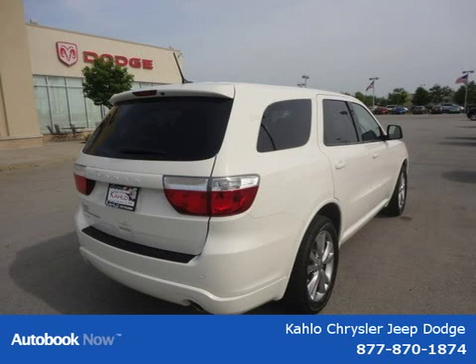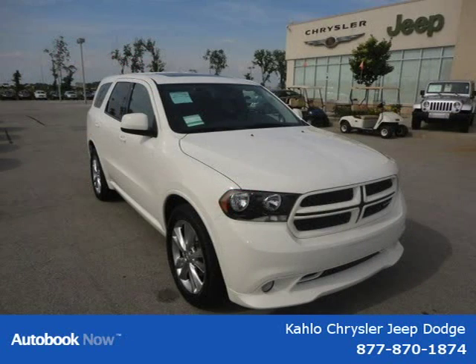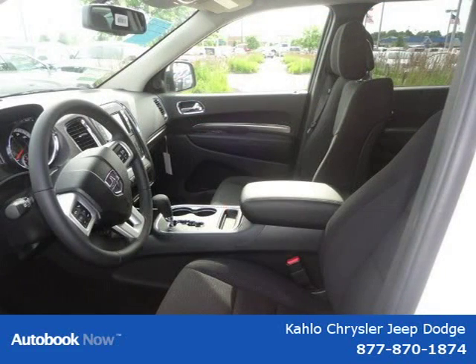This vehicle features P265-50R20 all-season Kumho BSW tires, 20x8 painted aluminum wheels, steel spare wheel, full-size spare tire, body color front fascia, and many other features.